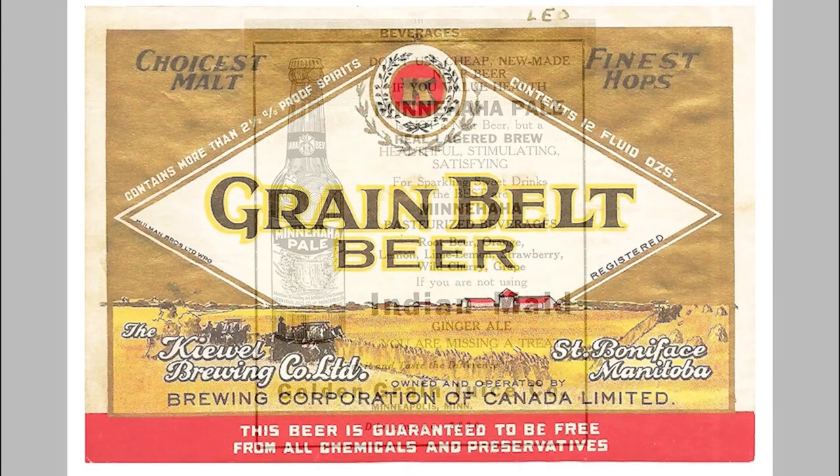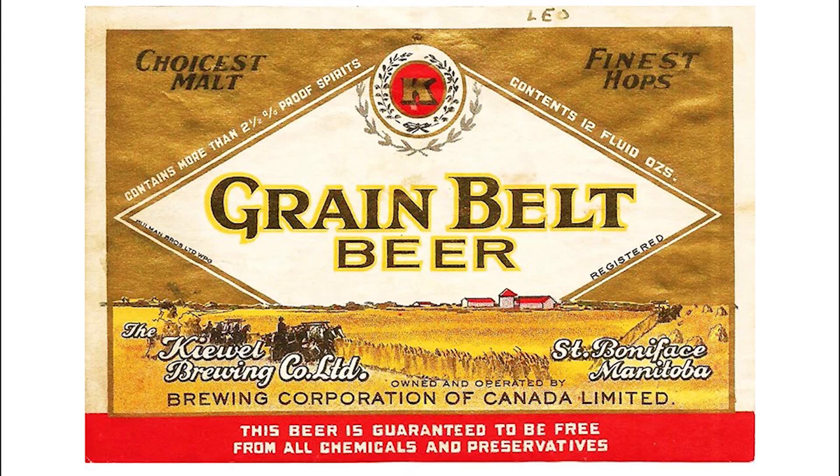Meanwhile, Grain Belt beer turned up in Canada. Canadian brewery historian Bill Wright explained to me that during Prohibition, Charles and Thomas Keywell, who built the Keywell Brewery in Little Falls, Minnesota, came to St. Boniface, Manitoba to build a new brewery in 1925. There was a trademark challenge to one of their brands called Buffalo Beer, so the brand was changed to Grain Belt. Canadian Grain Belt was a dark, full-bodied beer, completely different from Minneapolis Grain Belt—or what Minneapolis Grain Belt came to be known for after Prohibition.